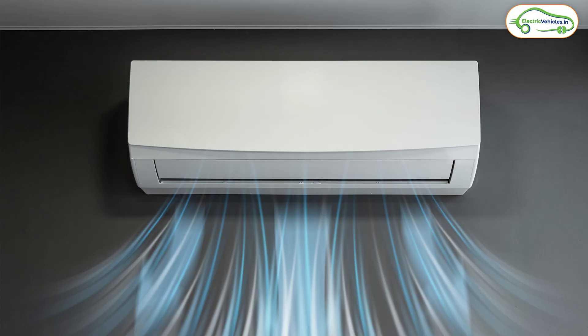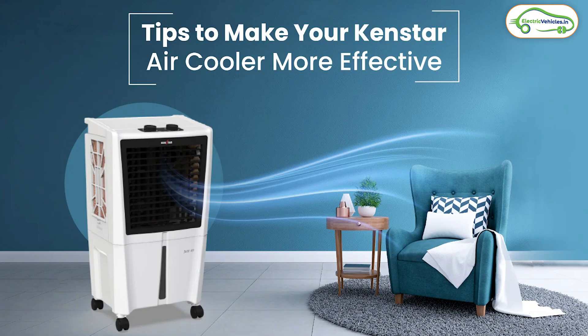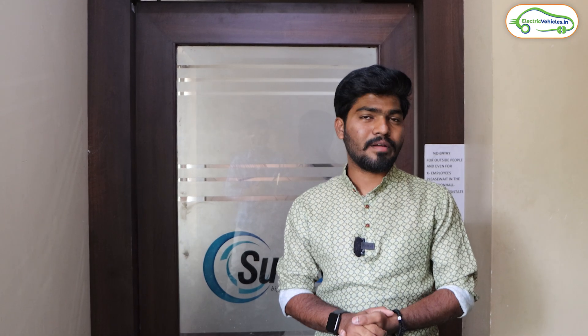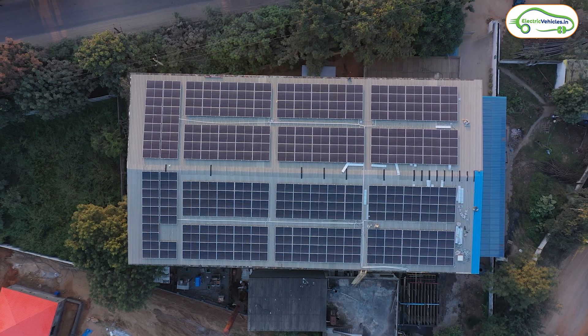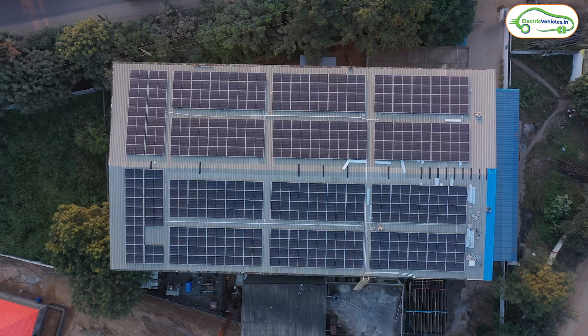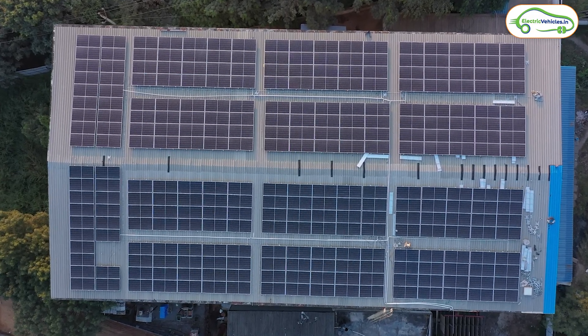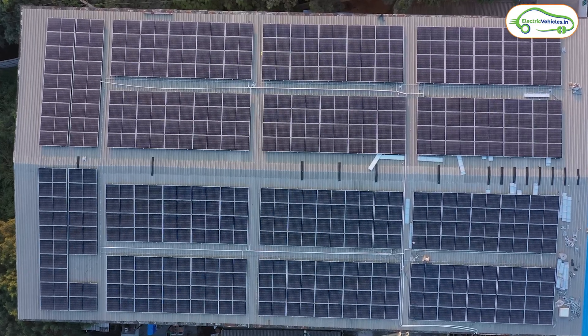Friends, summer is here and we'll be using basic electrical appliances like AC, fridge, and cooler this season, which means power consumption will be very high, resulting in higher power bills. But there is an alternate solution to minimize our power bills, and that is solar. If we set up solar panels on our rooftop, we can make our power bill zero. But many of you may have misconceptions about solar and the solar setup process.